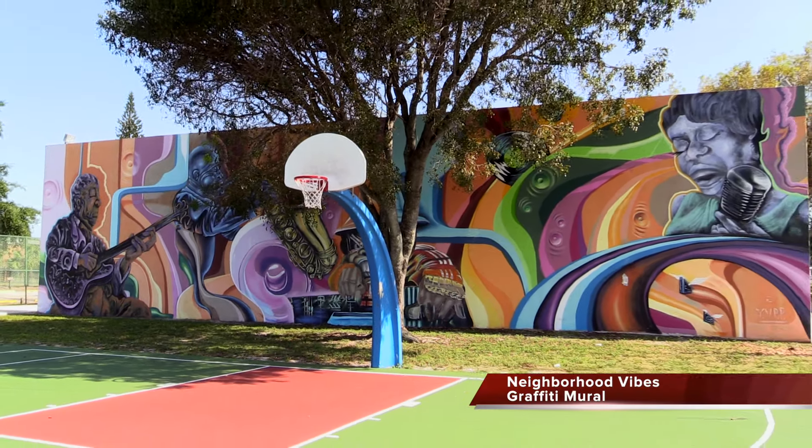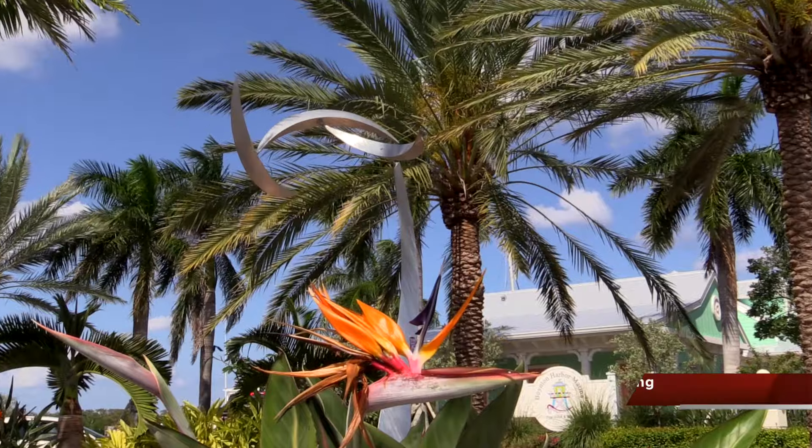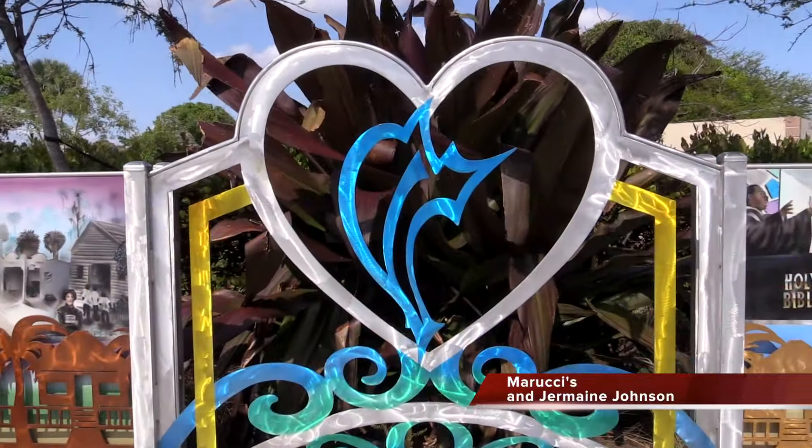The City of Boynton Beach Art and Public Places mission is to integrate the arts into the greater community. The purpose is to stimulate cultural interaction, education, and economic development by selecting, siting, installing, and maintaining public art.